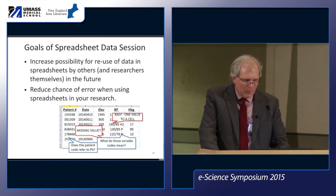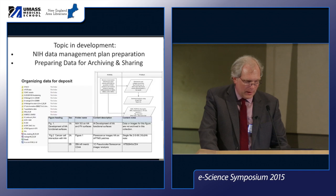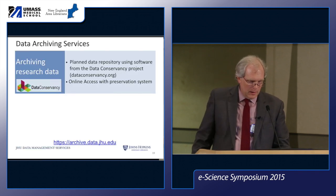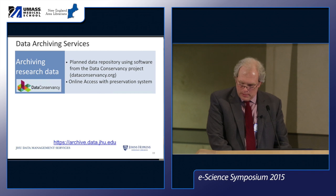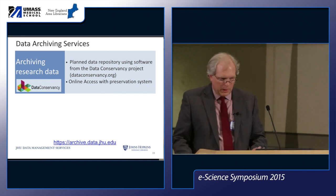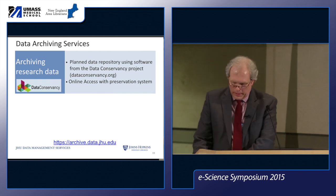We also do a session with hints for working with data shared in spreadsheets, and we're developing a new one focused on preparing data for preservation or sharing at the end of a project. I'll move on now to our archiving services.